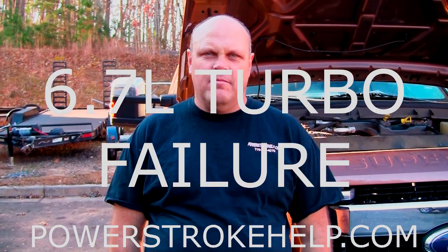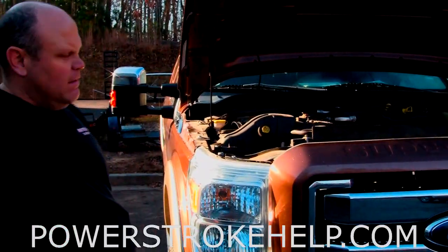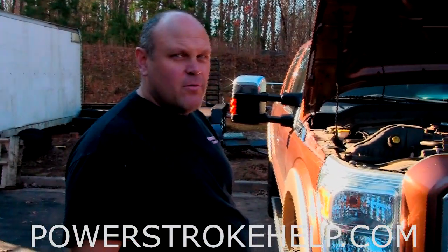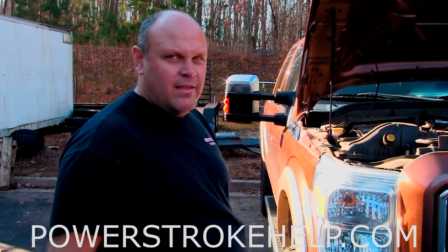Hi, this is Bill here at PowerStrokeHelp.com, here today with a 2011 F-250. This is the one with the plastic oil pan and the ceramic ball bearing turbo. What we're going to show you here is what it sounds like and looks like when the turbocharger fails in this truck.